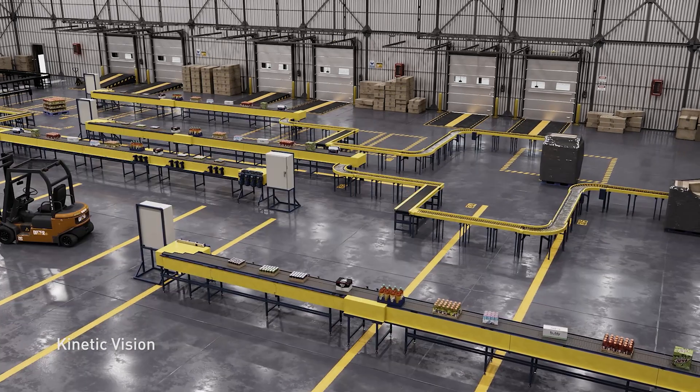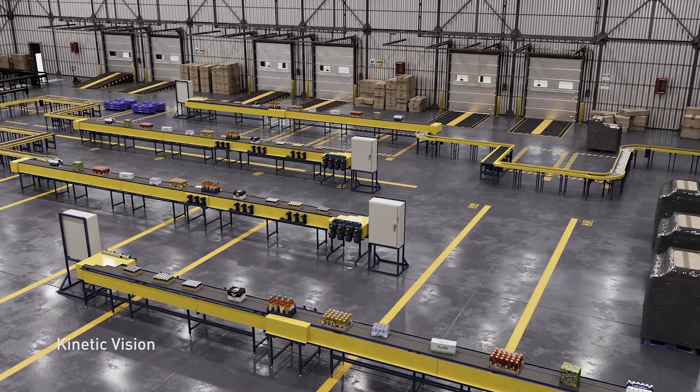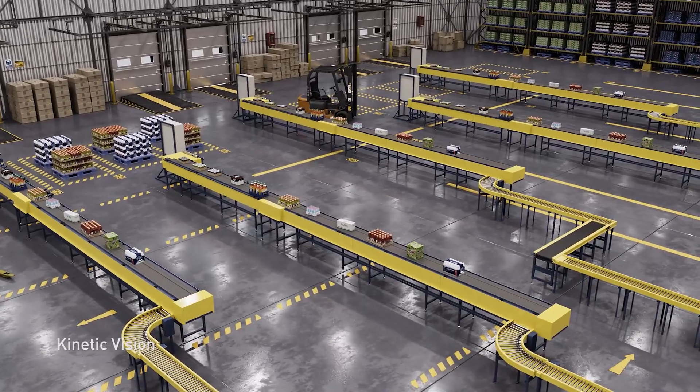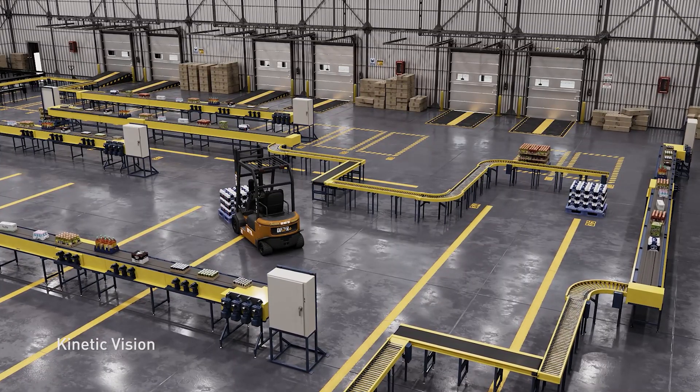To achieve this, they're building digital twins to simulate their packaging and distribution centers using NVIDIA Omniverse and Metropolis. This allows them to test variations in layout and optimize workflows to accelerate throughput before making any physical investments.